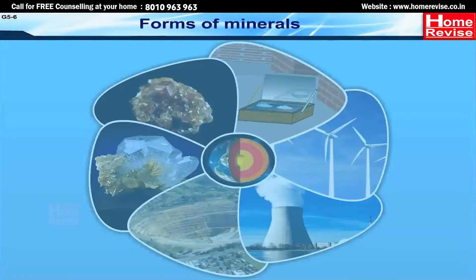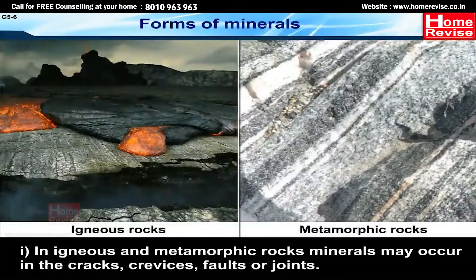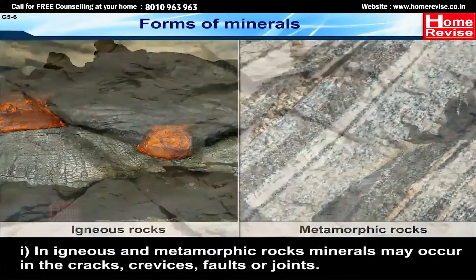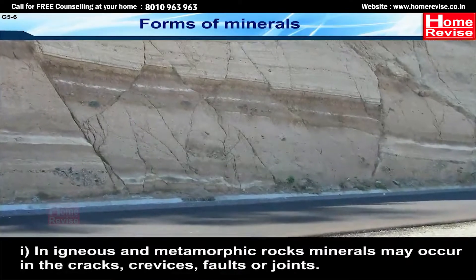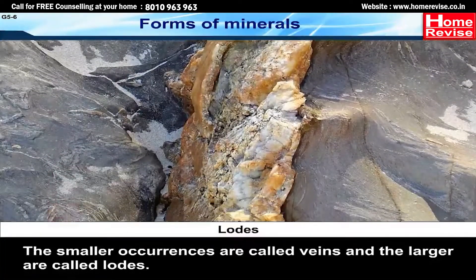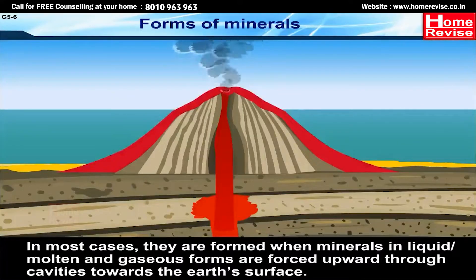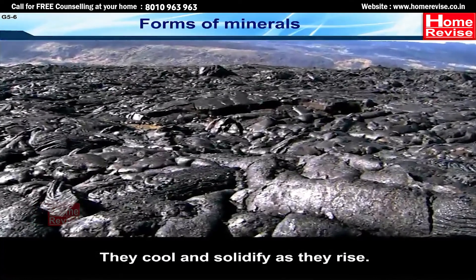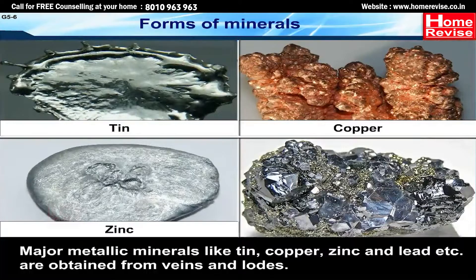Forms of minerals. In igneous and metamorphic rocks, minerals may occur in the cracks, crevices, faults, or joints. The smaller occurrences are called veins and the larger are called lodes. In most cases, they are formed when minerals in liquid, molten, or gaseous forms are forced upward through cavities towards the earth's surface, where they cool and solidify as they rise. Major metallic minerals like tin, copper, zinc and lead are obtained from veins and lodes.